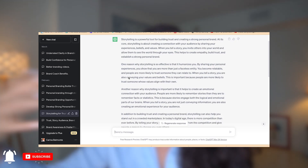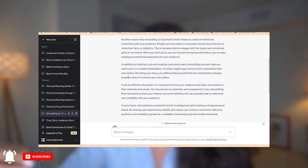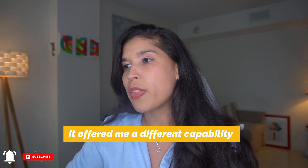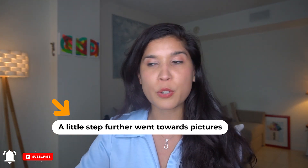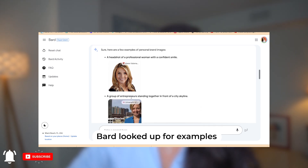I asked the same thing to ChatGPT — to share a post on why storytelling matters to build a powerful personal brand. It gave me exactly what I asked for, and ChatGPT is great. Then I asked: can you show me pictures of personal brands? BART showed me the pictures. ChatGPT did not show me pictures.